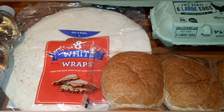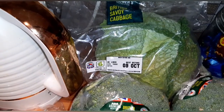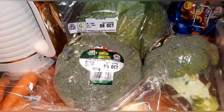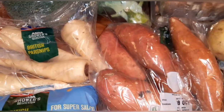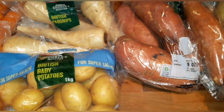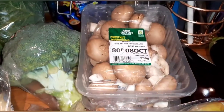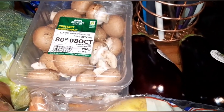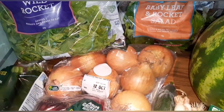Now for the fruit and veg. I've got two bags of carrots which are speed, savoy cabbage which is speed, two broccolis which are speed, some parsnips which are free, sweet potatoes, baby new potatoes and two packs of white potatoes — all free. Two packs of chestnut mushrooms which are speed, and two aubergines which are also speed.